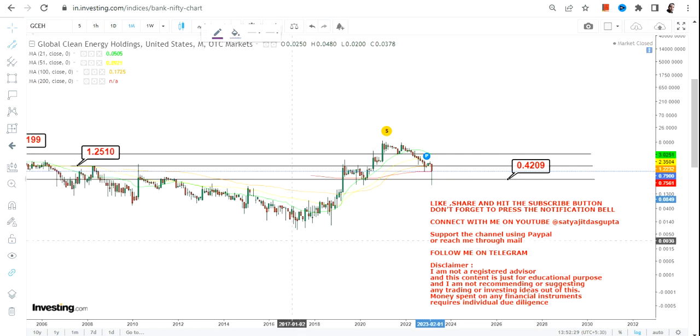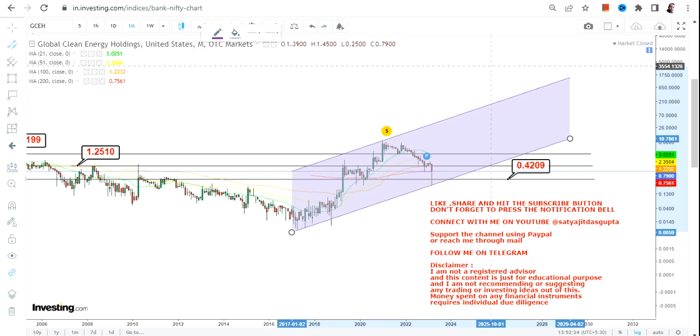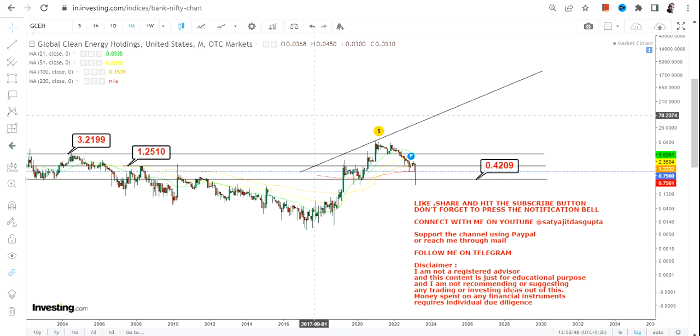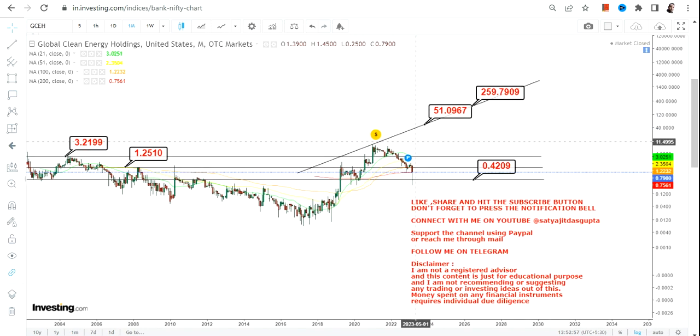Now the question is: what if the stock moves beyond 3.22 again? For that, we'll measure the current price action to find the big move or trend. In case the stock continues to trade above 3.22 after the breakout, then the big swing we are looking at over the upcoming months and years will be in the range of 50 to 250.